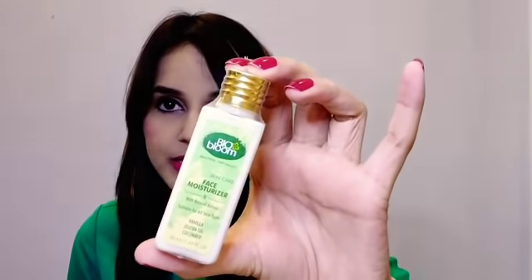The next one is by Bio Bloom — it's a face moisturizer with vanilla, jojoba oil, and cucumber. It's suitable for all skin types and the quantity is 50 ml. The price is listed as 150 on the info card but 250 on the bottle, so I think it's 250. Manufactured March 2018, shelf life two years, and it's free from paraben and petrochemicals. I've tried many products from this brand, so I'm looking forward to this.